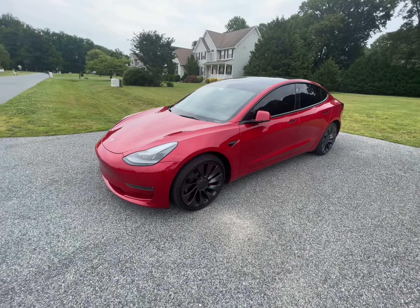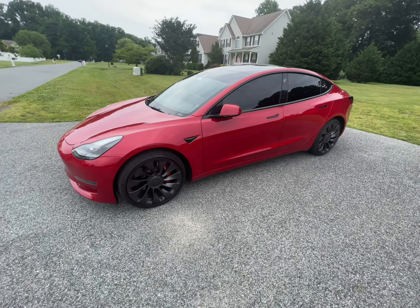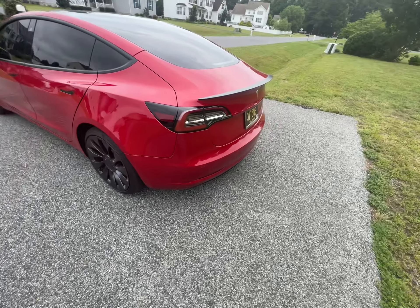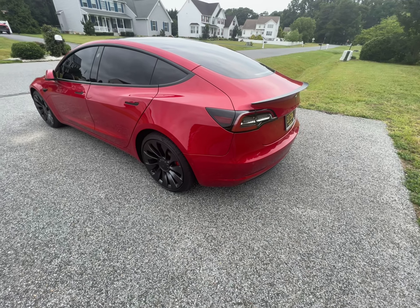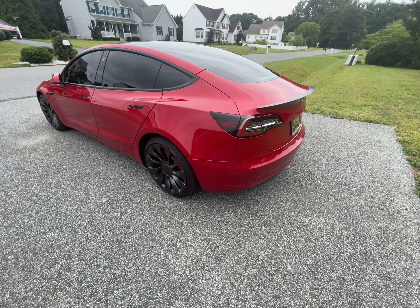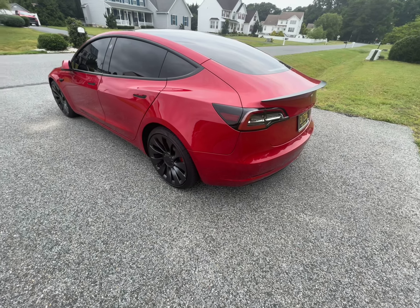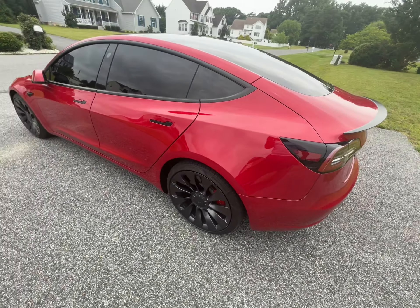I haven't made a video in a while — not since I first purchased the car. This is my 2022 Tesla Model 3 Performance. I now have over 20,000 miles on the car. I picked it up February 23rd; I ordered it January 11th and got it about six weeks later, picked it up at Cherry Hill Tesla.